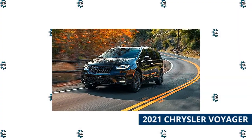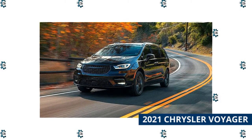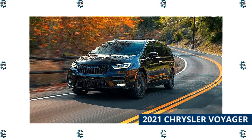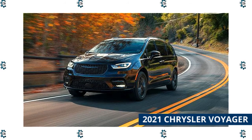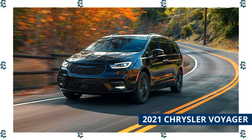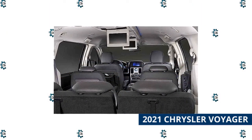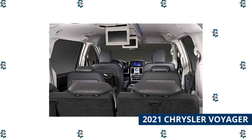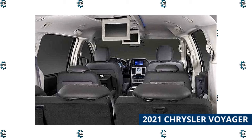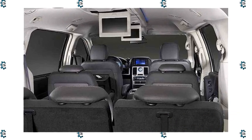Last year, Chrysler dusted off the classic Voyager nameplate and attached it to a high-value version of the Pacifica. The two vans are essentially the same vehicle, though the Voyager offers less equipment and a lower price. As a result of that value price, the Voyager offers excellent five-year cost-to-own numbers. Chrysler minivans use a robust 3.6-liter V6 engine, but the Voyager does without Stow-and-Go second-row seats and is only offered with an eight-passenger interior layout. It doesn't offer a plug-in hybrid option or all-wheel drive. Two trims are available — L and LX — with prices ranging from $28,730 to about $31,500.